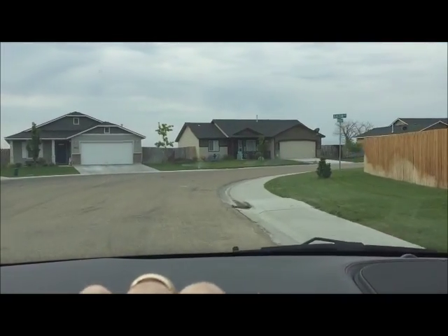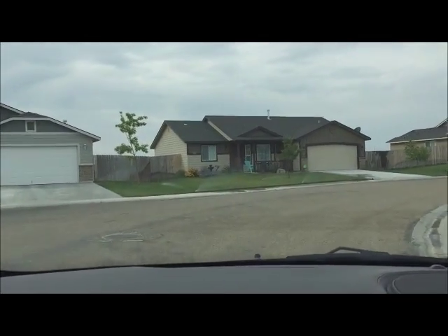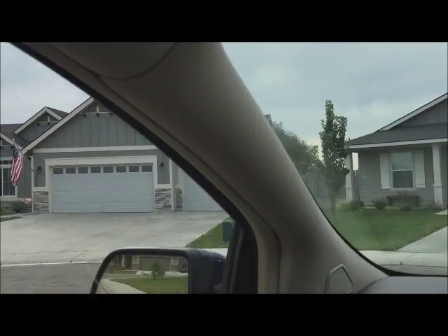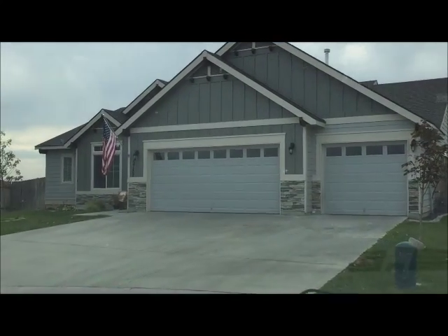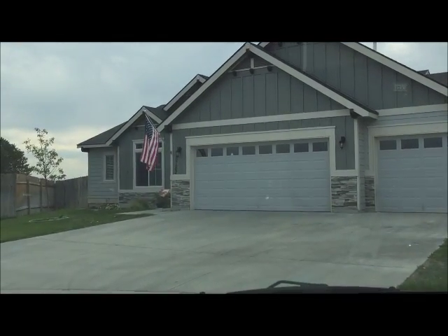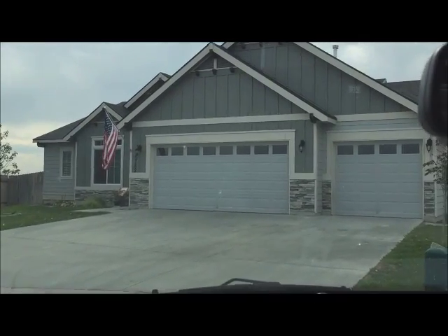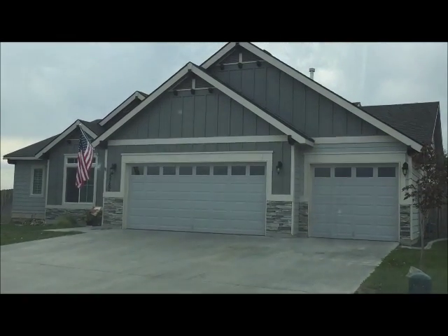Custom built with a lot of extras included. That's it right there with the American flag — three-car garage and a huge extended driveway. It's a nice long driveway; you can park there. Also notice all the windows in the garage, great for letting a lot of light in.